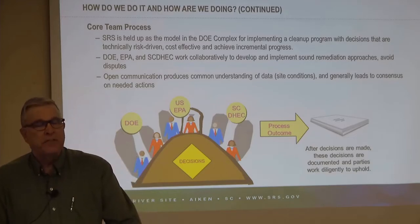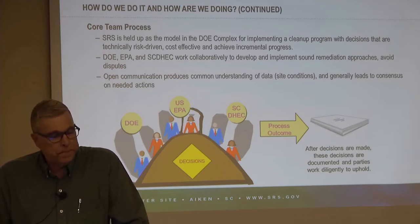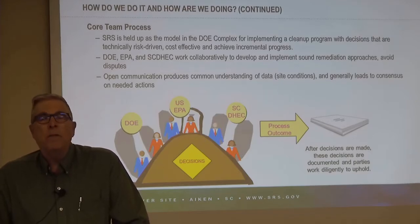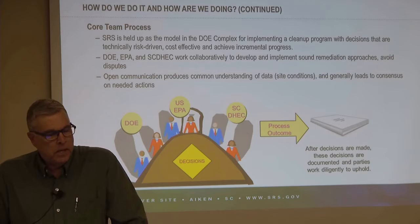DOE, EPA, and South Carolina DHEC work together collaboratively to develop and implement sound approaches to cleanup and avoid disputes. We have a very open communication process among the three of us — it's important that we all understand the data in the same way and interpret it the same. Generally that common understanding leads to consensus on whether actions are needed and what type of actions. After the three parties make these decisions, they're documented in a record of decision, and the parties work together to uphold and carry out these decisions.